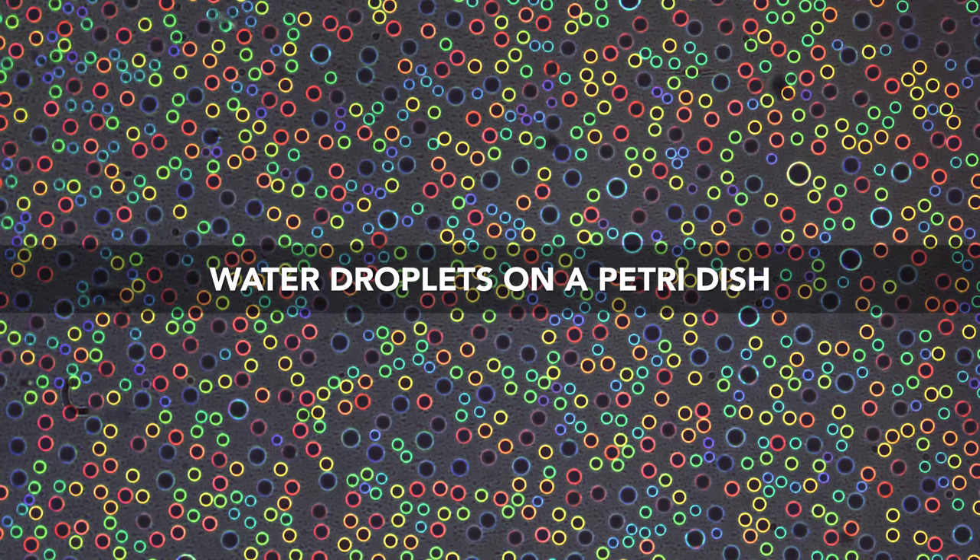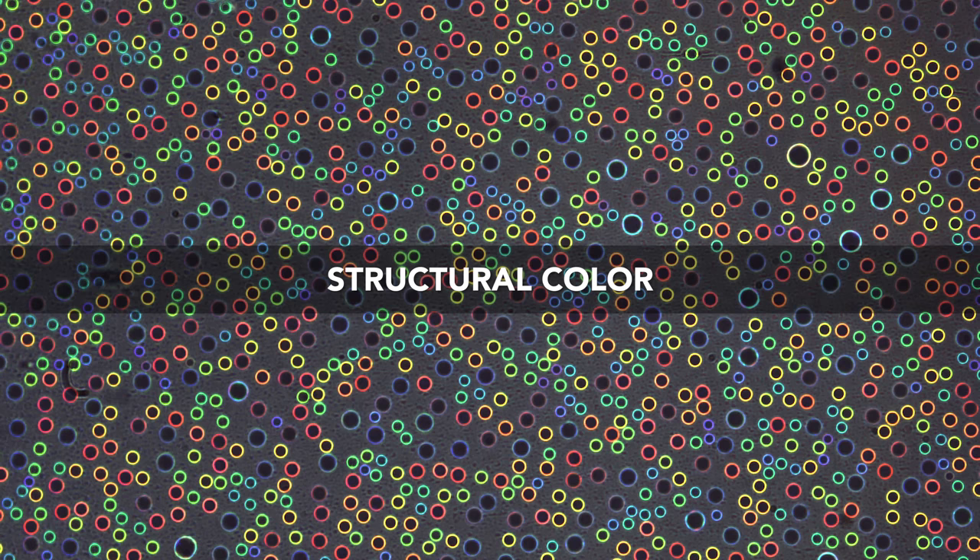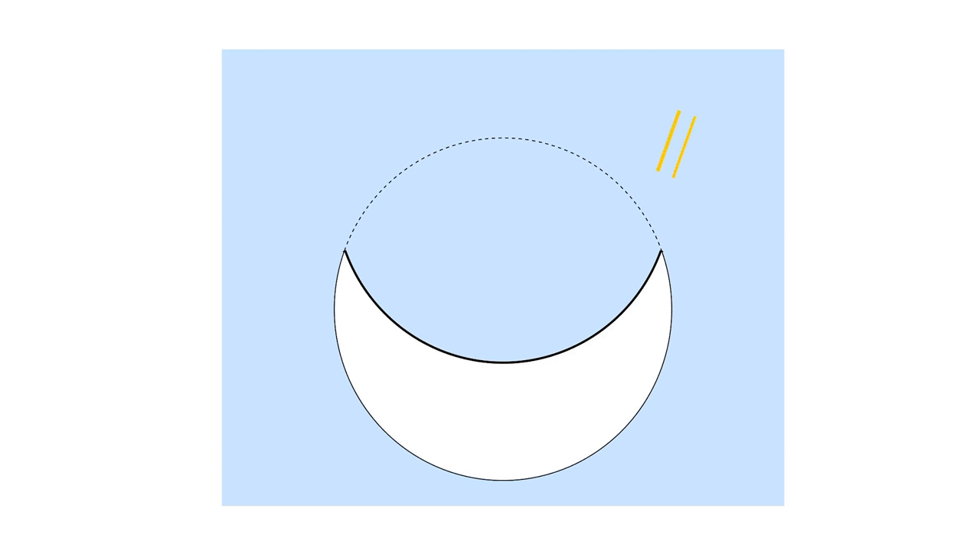This iridescent effect is due to what is known as structural color, by which an object generates color simply by the way light interacts with its geometric structure. In this case, the researchers were able to observe, and ultimately model, how light travels through droplets of a particular size when it enters at a particular angle.